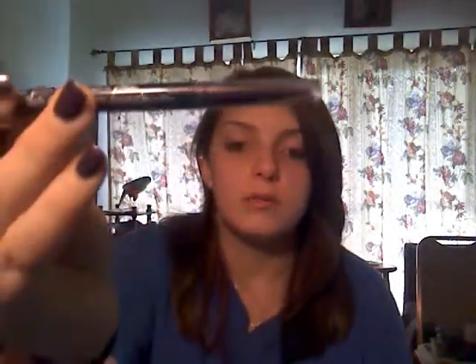My CoverGirl Perfect Point Plus eyeliner, with a cute little twisty cap — I love this, it's my favorite eyeliner ever and I won't buy anything else. Also an ELF lip liner — it's got a really pretty frosty pink on one end and a really red on the other. I actually use these as lip stains instead; I really don't line my lips that much.